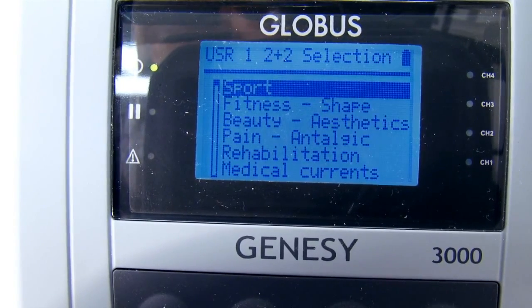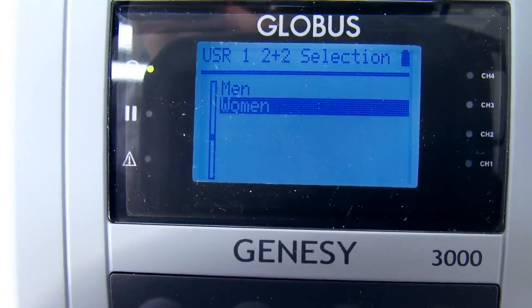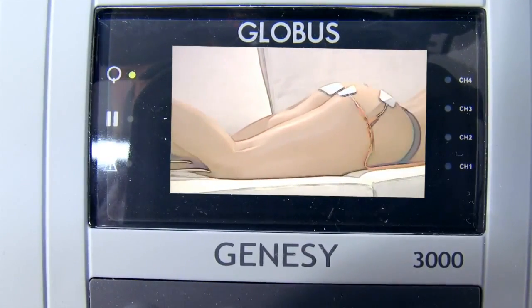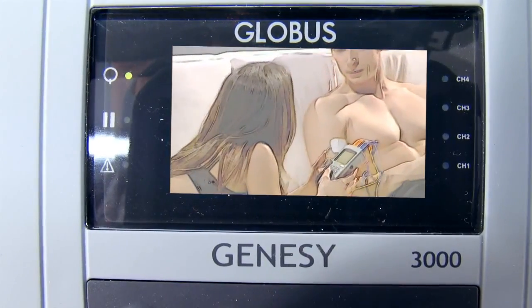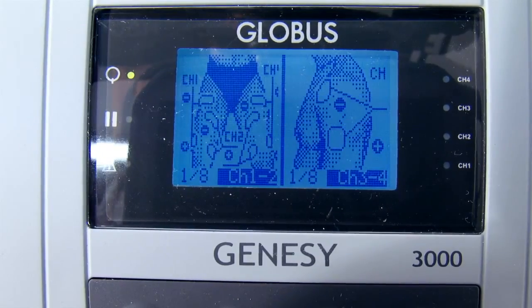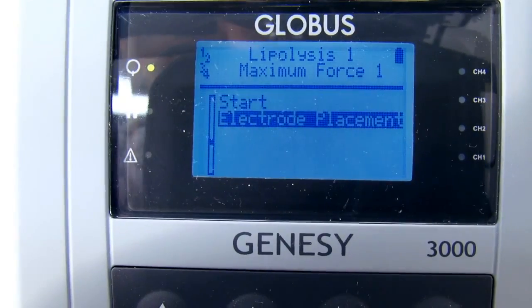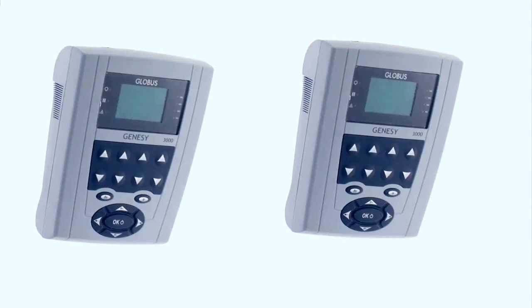The 2+2 stimulation function allows you to perform different treatments simultaneously on two people — for example, gluteal lipolysis on a female and arm strengthening on a male — or two different treatments on the same person, reducing working time by half. It is like having two electrical stimulators for the price of one.